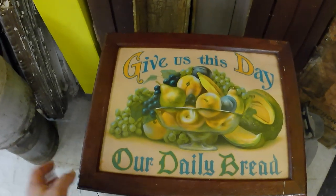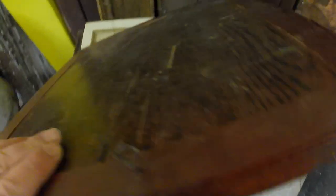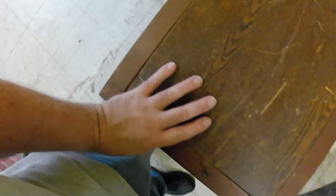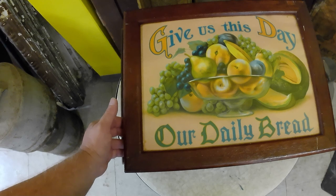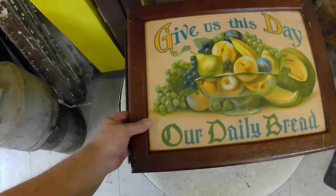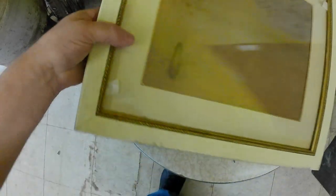Also got some Brook Bond tea cards and then 'Give Us This Day Our Daily Bread' - a neat picture. I want to take it apart later and see if there's anything in the back, but regardless it's a neat piece I can sell for about thirty-five dollars or let it go quickly. Then got some frames - I have no idea - they're nothing, just junk.